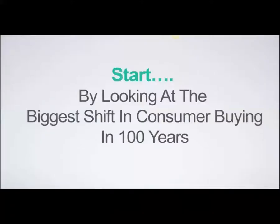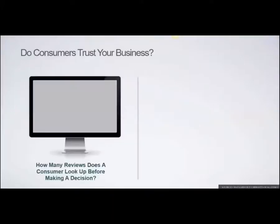Let's look at the biggest shift in consumer buying in the last hundred years. Let me ask you a question: do customers really trust your business? After a tremendous amount of study over the last few years, the question was asked — how many reviews does a consumer look up before making a decision? And it's astonishing. It's not just a few — it's ten reviews.